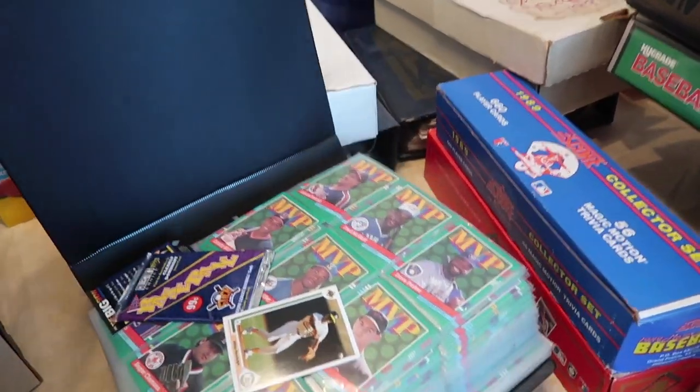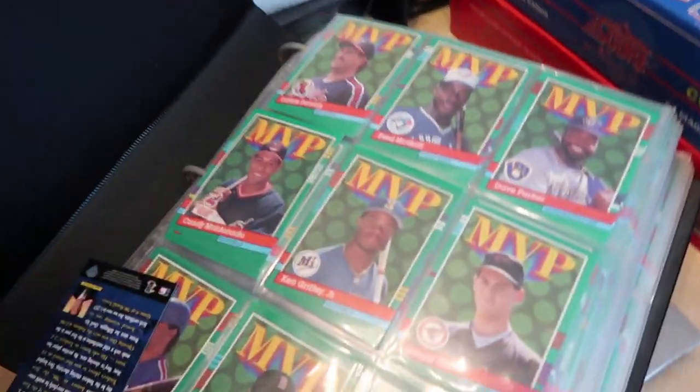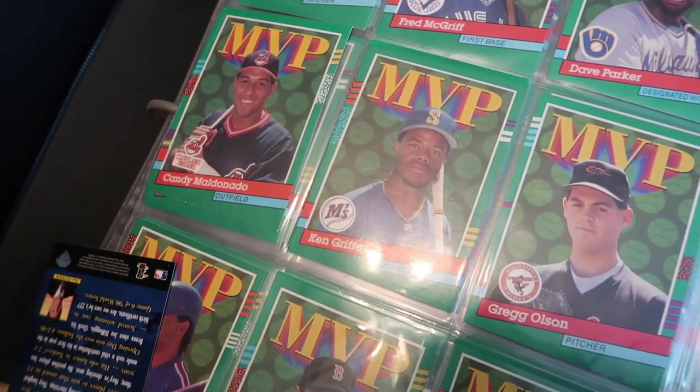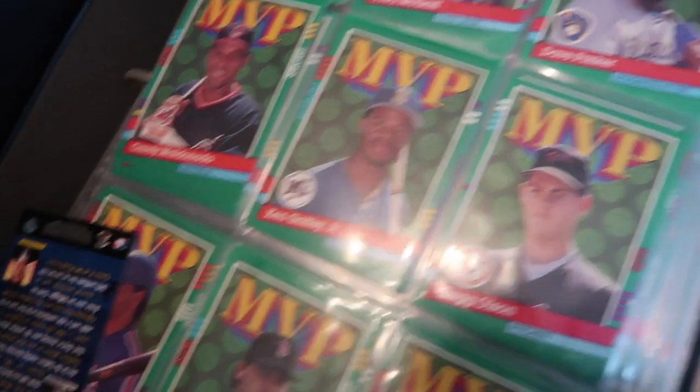These are all numbered. Let's see here. What year are you looking for? '89. There's a Griffey MVP. We never really collected the upper deck cards — those were the more expensive cards. But the Topps, Donruss, Fleer, Score — all those we collected.